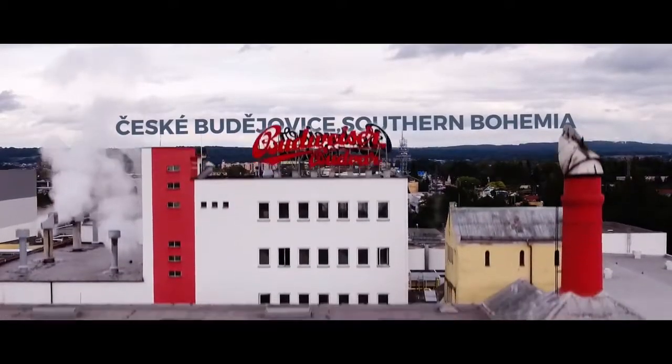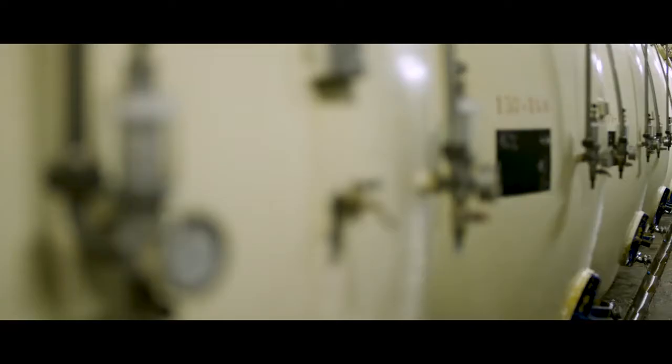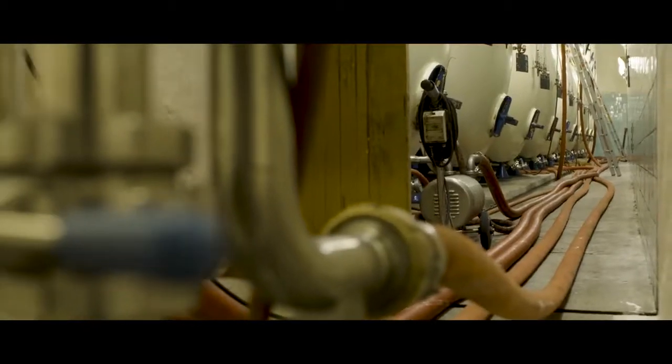When I first experienced tanked Budweiser Budvar unpasteurised in the Czech Republic in those incredible cellars, it blew my mind. I have no clue how they achieve the same experience here in England. I don't know how they get it here so perfect.